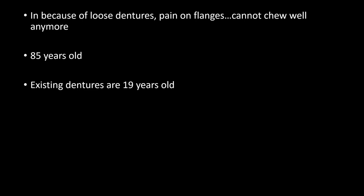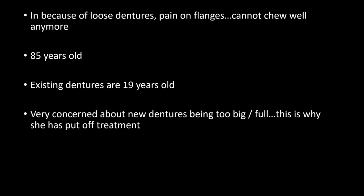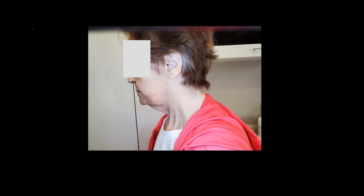This patient was in my office because of loose dentures, pain on the flanges — she was bottoming out and just couldn't chew well anymore. She was 85 years old at the time, and her existing dentures were 19 years old. When you consider that dentures should be replaced every five to seven years, this was significant. She was very concerned about new dentures being too big and full — this is why she'd put off treatment for so long. She even came with her daughter to make sure I wouldn't build a denture that was too big.